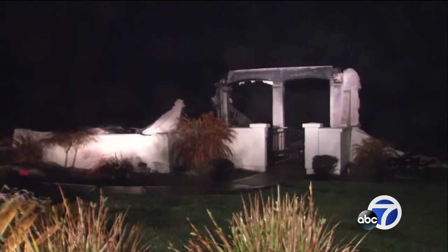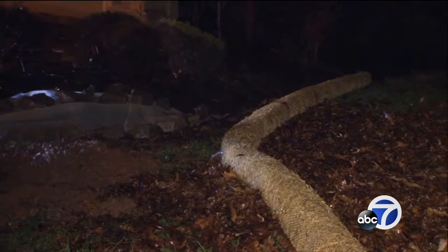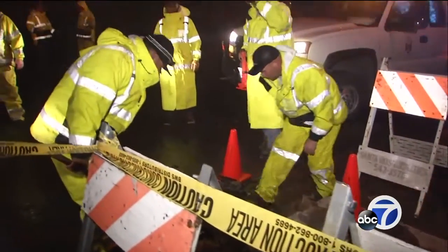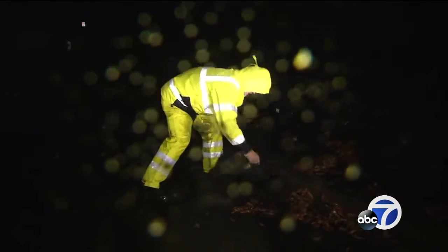Many of Fountain Grove's plastic storm pipes melted in the fires last month. Work has begun to replace them with metal pipe, but not in time for this latest storm, which is why crews are staffed 24-7 until the rain is over. They're going from block to block, checking potential trouble spots.